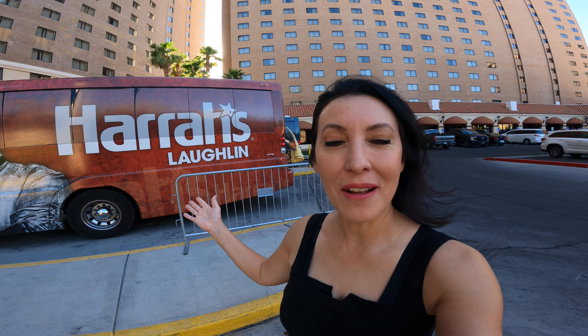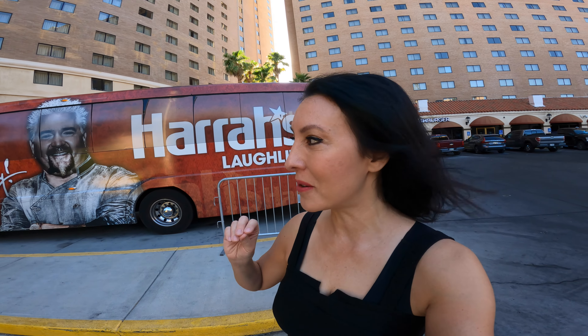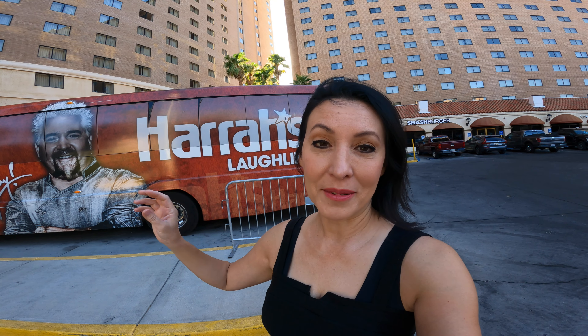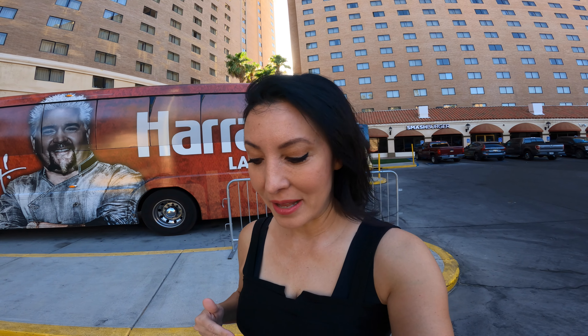Hey everyone, it's Liz, and today I am coming to you from Laughlin, Nevada, and I'm going to be checking out the Harrah's Hotel and Resort. This is going to be my first time here. The reason why I chose this resort — there are several others I could have selected from down on Casino Drive — is because they have their own little beachfront setup along the Colorado River. So I'm really excited to check out this hotel. You're coming along with me on this journey, and let's see how it goes.